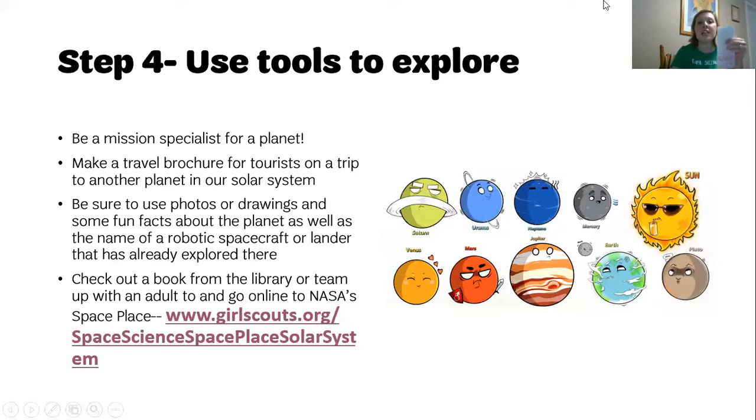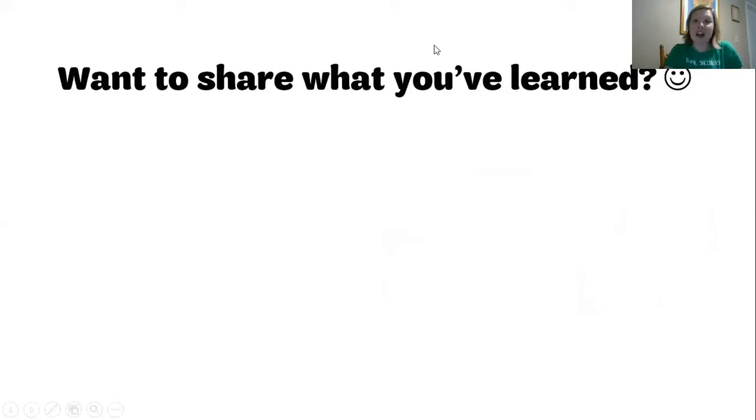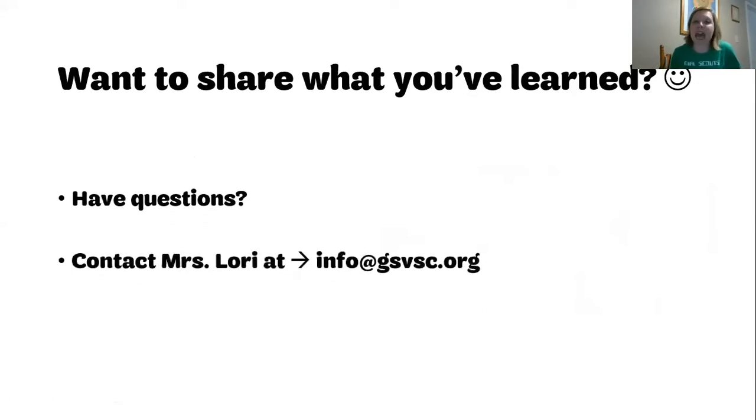You want to be sure to share your brochure with your fellow Girl Scout troop members and your family members. This would be awesome to hold on to so that you can showcase all the information that you learned about another planet in the solar system. If you would like to share what you've learned with me, I would love to see the brochures that you are able to create. Or if you have any questions, please feel free to reach out to me at info@gsbsc.org. My email is right there on the screen — I would love to see your brochures.